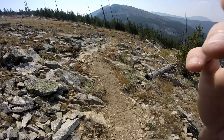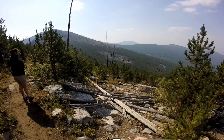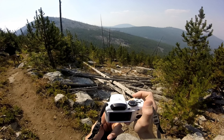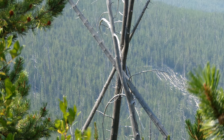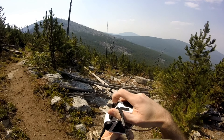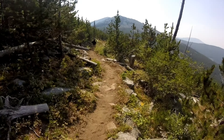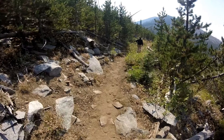So here's the video of that. It's the second type of stick structure I've seen so far.